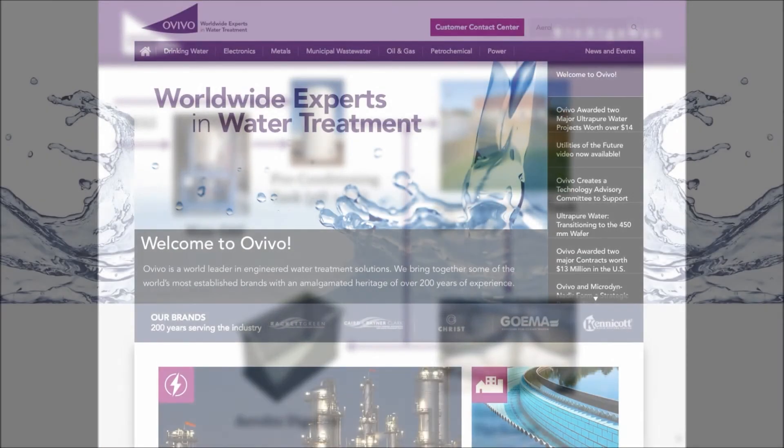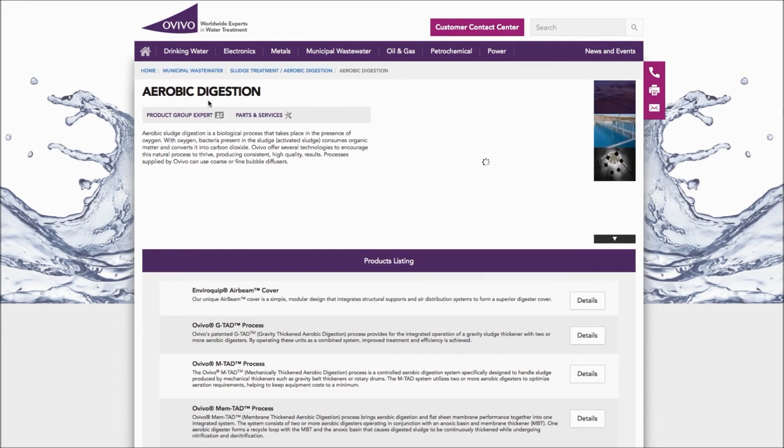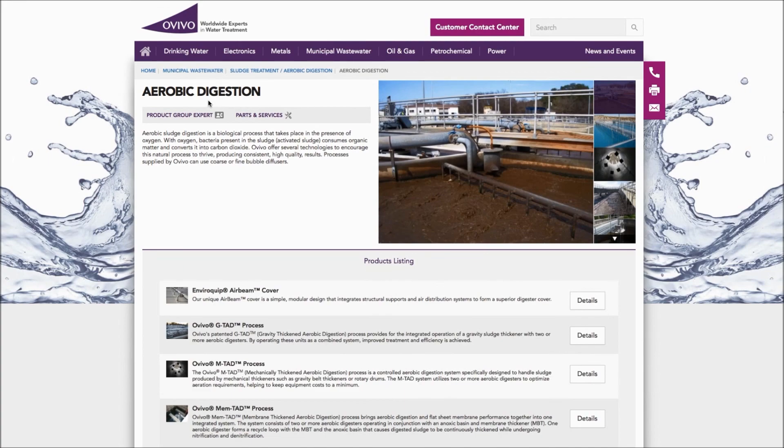For more information, please contact your local Ovivo sales representative or visit us on our website.